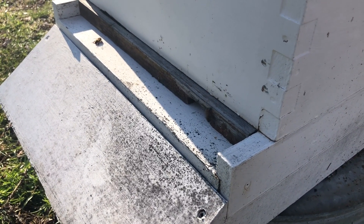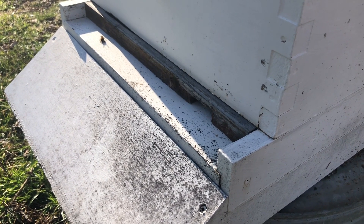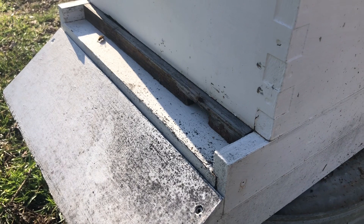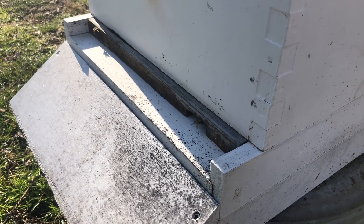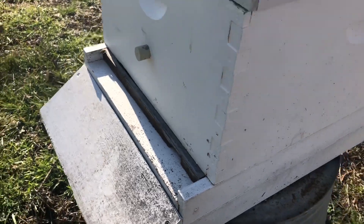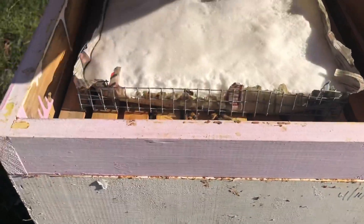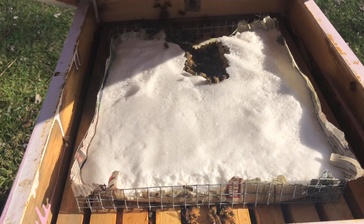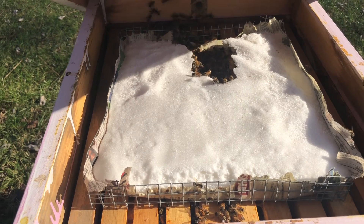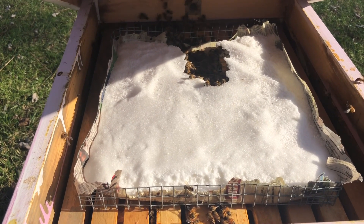Hive number one looks great. Let's check out the food stores in the front. Looks great. Bees are working the sugar even more than last week.